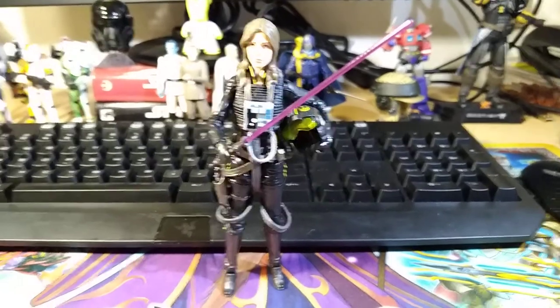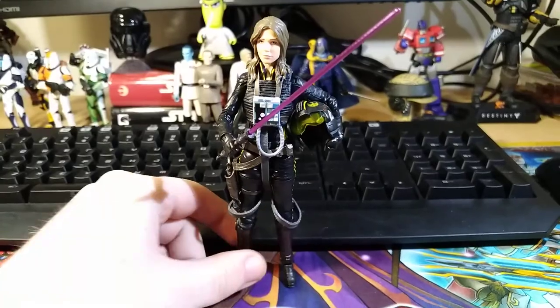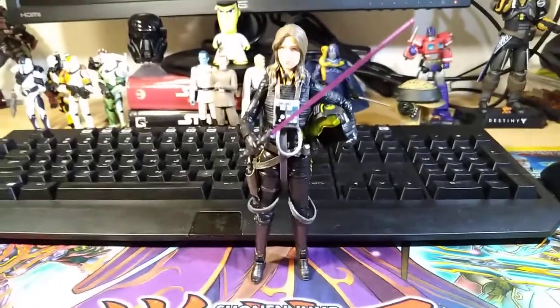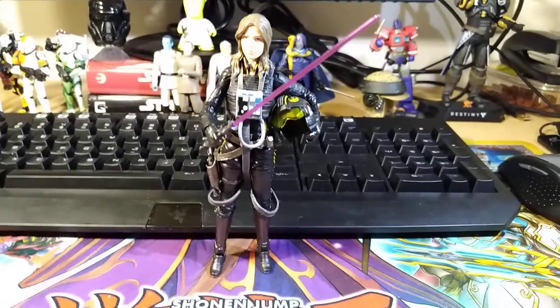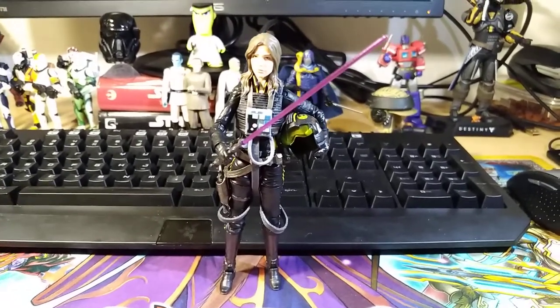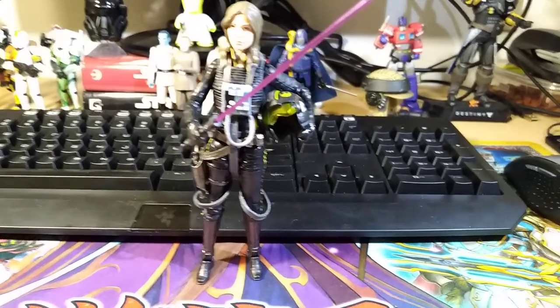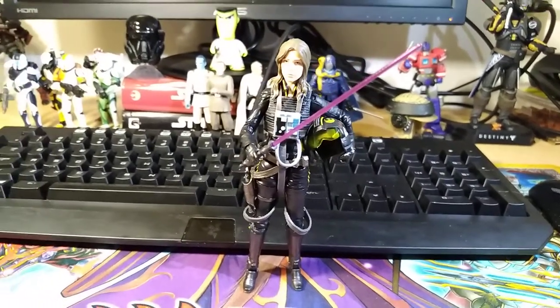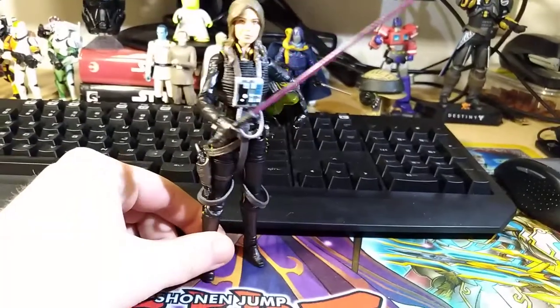Next we have the Jaina Solo figure, which is an absolutely fantastic figure. If you've watched my review or seen my Top 10 2017 or my Top 10 Black Series, you'll know I really like this figure a lot. But I didn't want to put it in my Top 10 Acquired because I'm not as really attached to the character, like many of the runner-up figures. It's a fantastic action figure in pretty much every aspect — just the character itself.